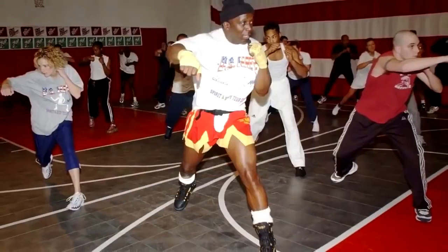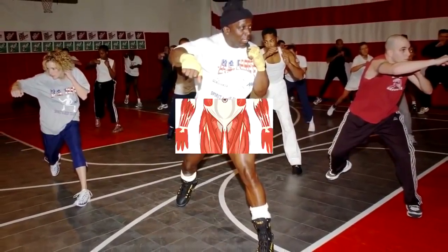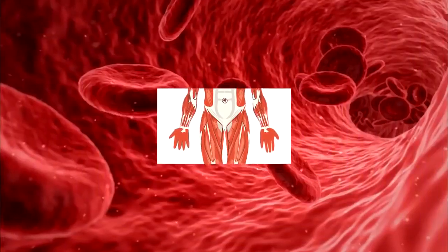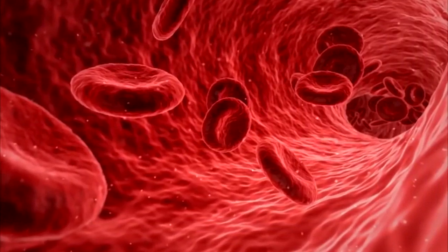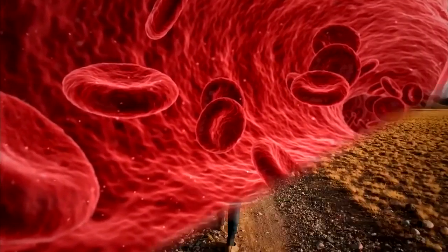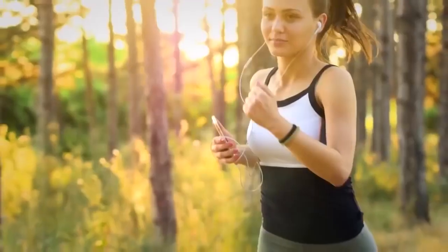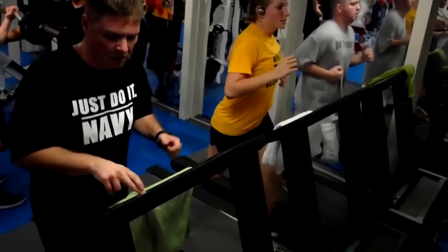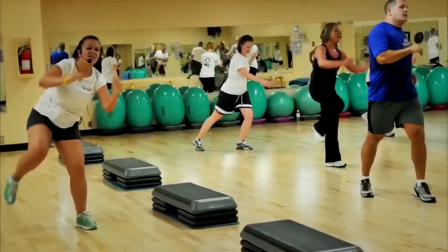Cardio works the muscles in your arms, legs, and hips, and increases blood flow to all sets of muscles. Effective cardio exercises include walking, jogging, running, bicycling, swimming, skiing, stair climbing, elliptical training, rowing, and aerobic dancing.